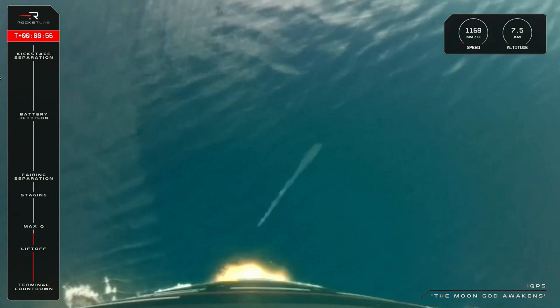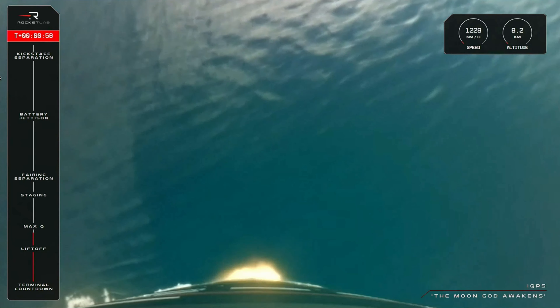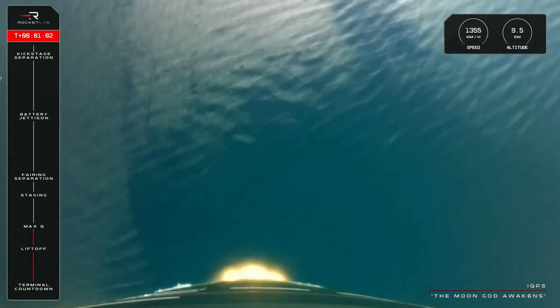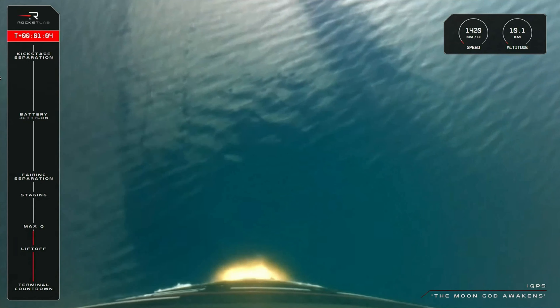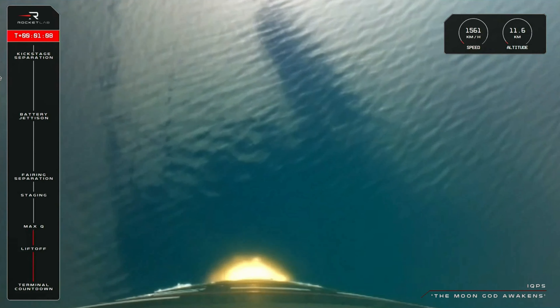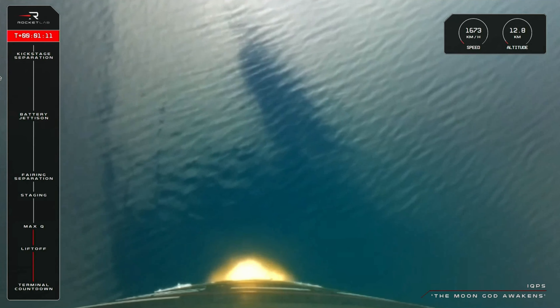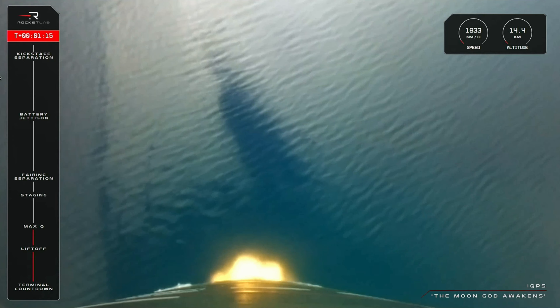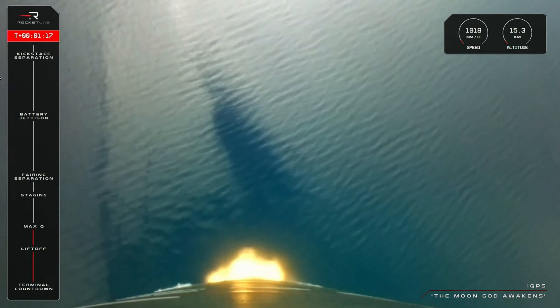Vehicle supersonic, approaching Max-Q. Nominal. Cleared Max-Q. Electron has cleared Max-Q — a beautiful and nominal mission so far.